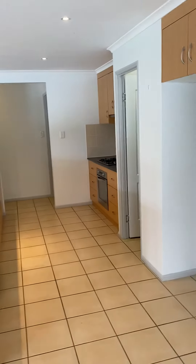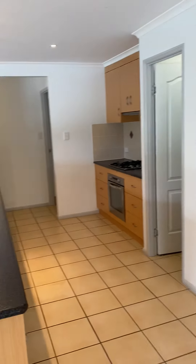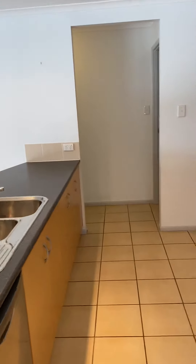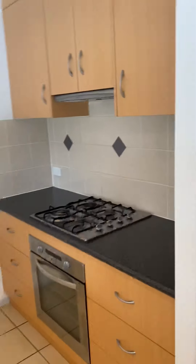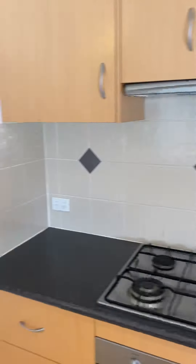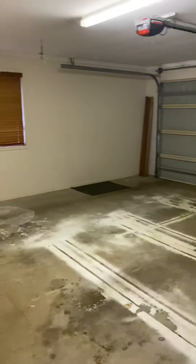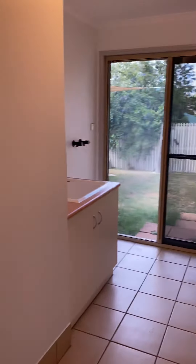Check out the size of the kitchen. You've got your walk-in pantry, lots of storage, and then through here you have your double bay car garage plus your internal laundry.